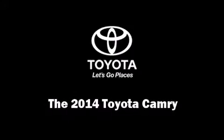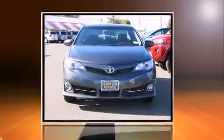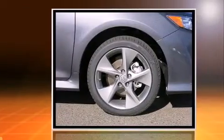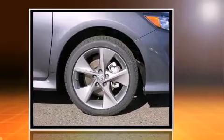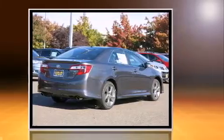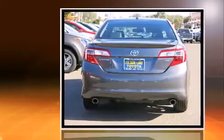Step into the 2014 Toyota Camry. This four-door, five-passenger sedan offers the latest in technological innovation and style. It features a front-wheel drive platform, an automatic transmission, and the 3.5-liter six-cylinder engine.